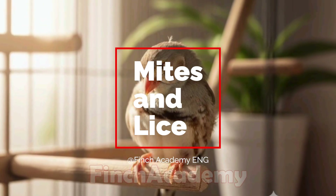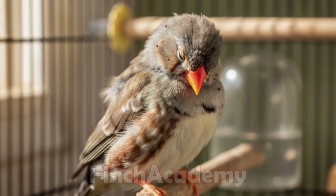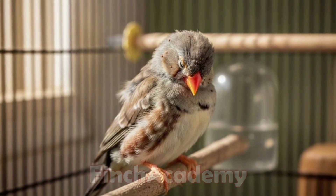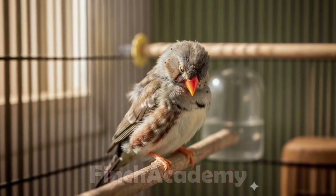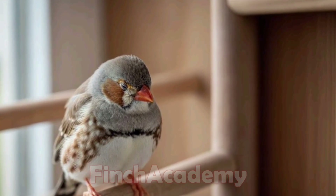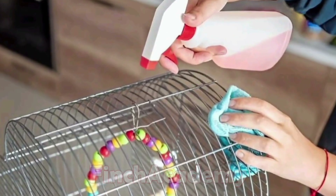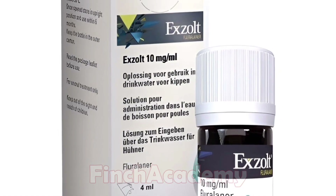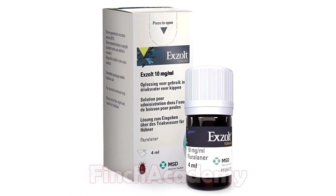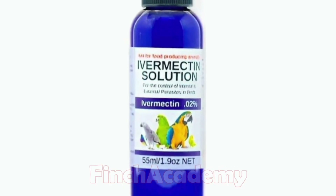One of the most common finch problems is mite infestation. Signs include excessive scratching, ruffled feathers, and small red dots on the skin. Treatment starts with thorough cage disinfection — throw away infested nests. Then use anti-mite sprays or medications specifically for birds. A drug called Exalt is well known in poultry use, but for small birds you must consult a vet. Sometimes ivermectin is prescribed under veterinary supervision.